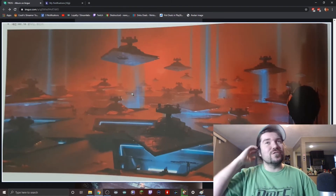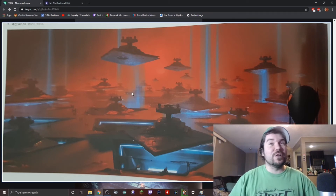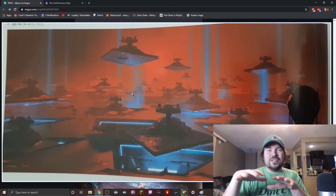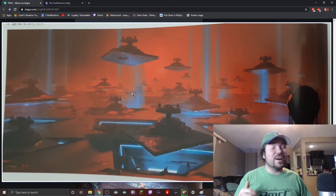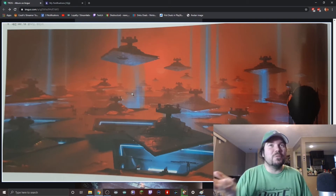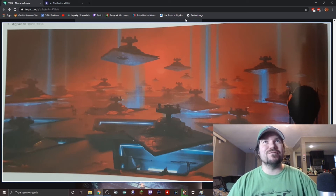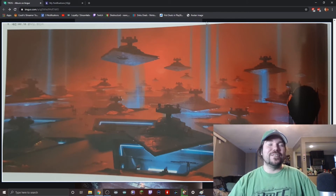Here we've got the Star Destroyers coming out of what looks like — I don't really know — some kind of Dyson sphere, or some surface that everything is parked underneath. They're all coming out of that, which makes more sense than underwater and under ice like in the actual movie. Here they are actually in hangars, which makes a lot more sense — so people aren't staffed on these Star Destroyers for ages under the ice.